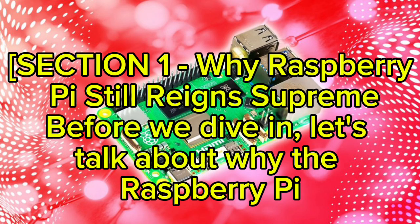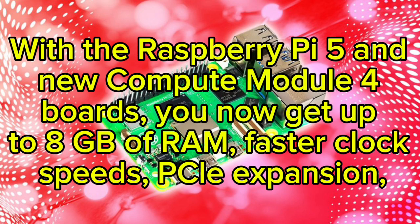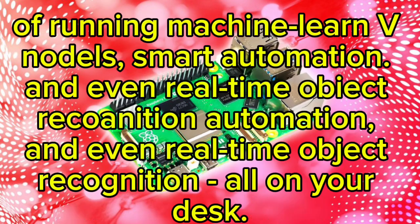Before we dive in, let's talk about why the Raspberry Pi continues to dominate the maker world. It's compact, affordable, energy efficient, and unbelievably powerful. With the Raspberry Pi 5 and new Compute Module 4 boards, you now get up to 8GB of RAM, faster clock speeds, PCIe expansion, and native camera interfaces — perfect for AI and robotics projects. Combine that hardware with Python, TensorFlow Lite, and OpenCV, and you have a device capable of running machine learning models, smart automation, and real-time object recognition — all on your desk.